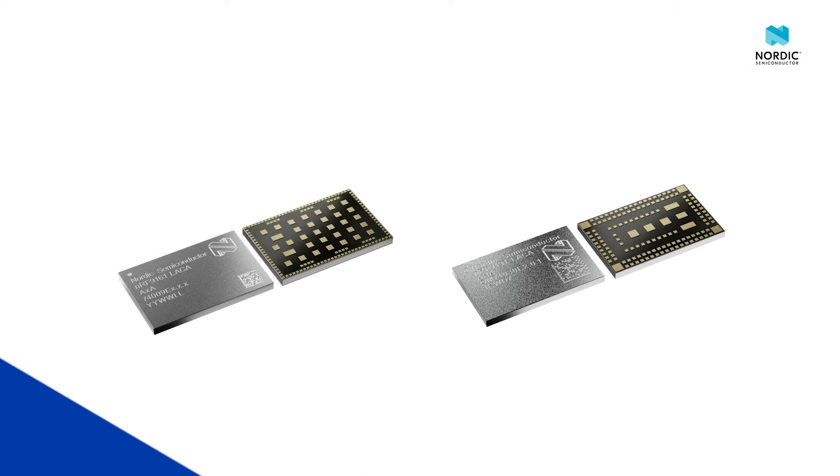On the hardware side, we are proud to announce two new hardware products that will expand the feature-rich NRF91 series: the NRF9161 and the NRF9131 system-in-packages.